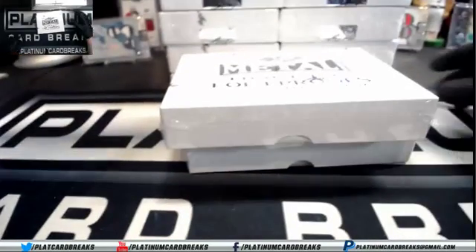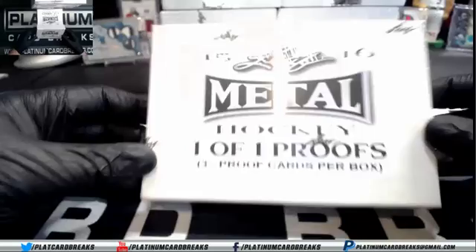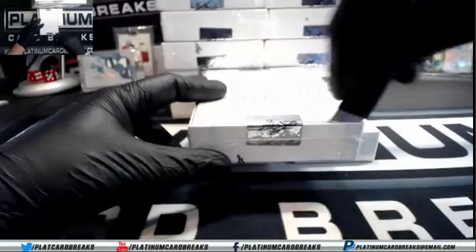All right, Kubin-Lagin is going to try out the new Leaf Metal Hockey 101 Proof Boxes. These are pretty cheap — I think they're about $50 in the store. Two boxes from a fresh sealed case. Good luck, Mr. Kubin-Lagin.